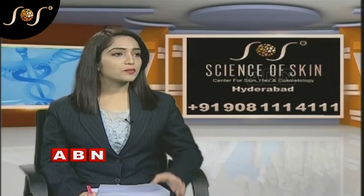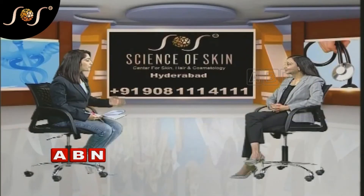At Science of Skin Clinic, we have doctors and a team of certified dermatologists trained specifically in hair transplant surgery. We maintain quality and high standards. Our infrastructure guarantees 100% natural results.